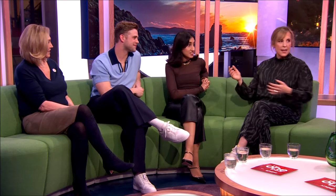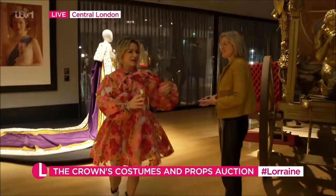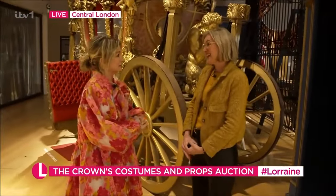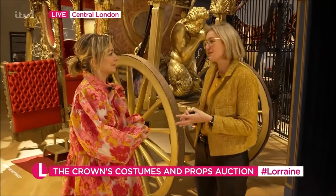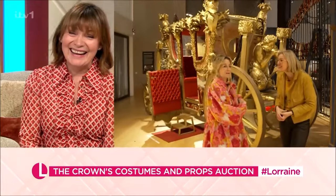It's absolutely heartbreaking when they finally leave. But also quite nice as well. And it's really nice to play a woman. Randall, who is head of fashion at Bonhams — this is quite an incredible, unique auction, isn't it? Yeah, it's amazing. It's the first time Bonhams has bought anything like this to auction — it's props and costumes from all six seasons of The Crown. Can't ignore this large, giant taxi behind us.